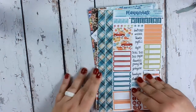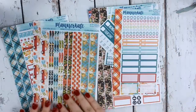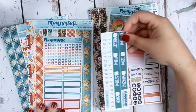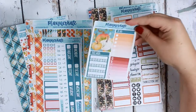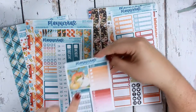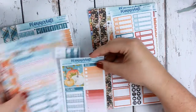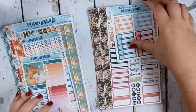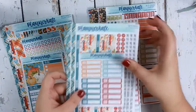Then I have the matching weekly kit. I ordered the sampler page, the washi, the hourly, the date headers, and the sidebar. I love this pumpkin box — I think that's what kind of drew me to ordering it, because I could put the pumpkins there instead of the truck. And then these are the appointment labels to go with my monthly.